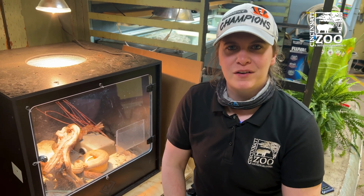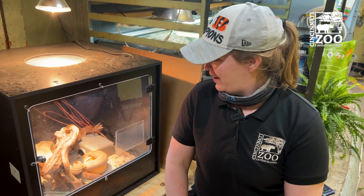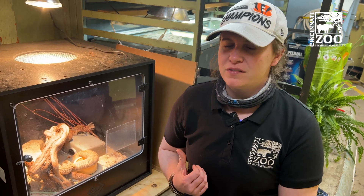Hi guys, I'm Jenna. I'm one of the reptile keepers here at the Cincinnati Zoo and we're here with a really incredible snake species, an Aruba Island rattlesnake.